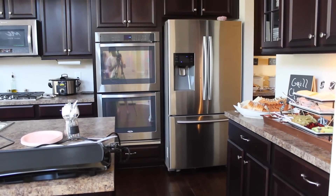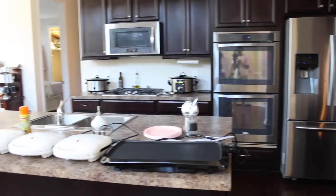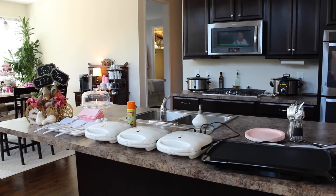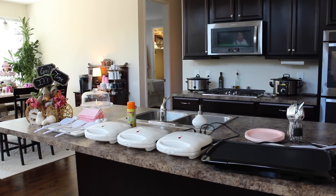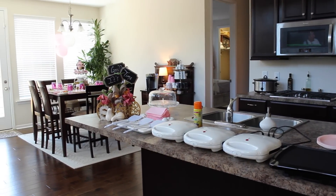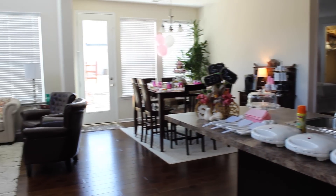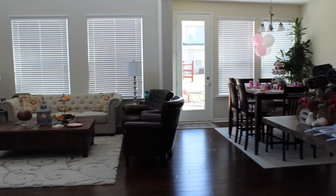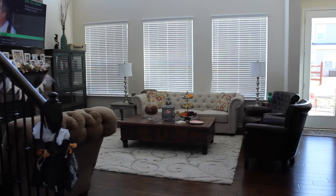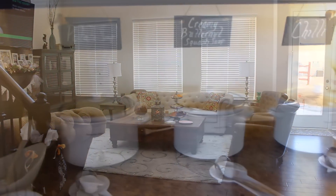Since this party was more adults than children, I wanted it to be very interactive — I wanted guests to be very involved when it came to the food portion of the party. So I went with a grilled cheese bar and a soup bar. I thought this was a fun way to get everyone up and mingling and having a good time. The space was very open, which allowed guests to flow well.